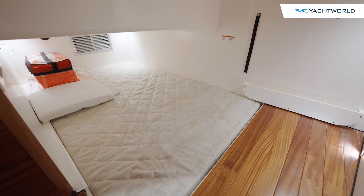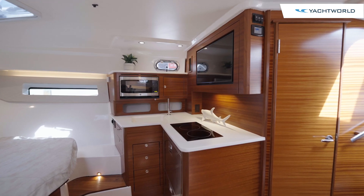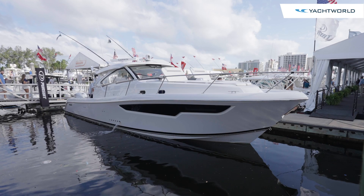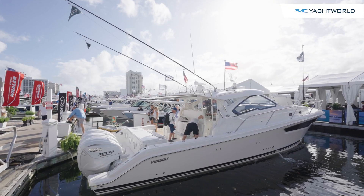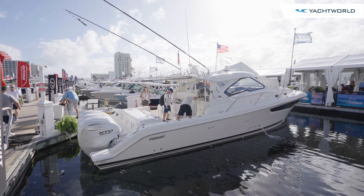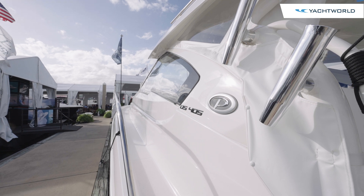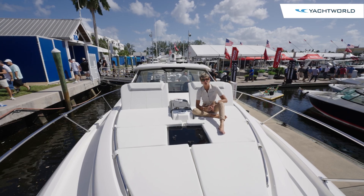Pursuit puts a lot of detail into planning how to use every nook and cranny and every square inch of their boats. From the stern to the bow, the Pursuit OS 405 makes boating a joyous day on the water for anglers or for passengers who just want to enjoy the sun and the water. Thanks for joining us on Yacht World.